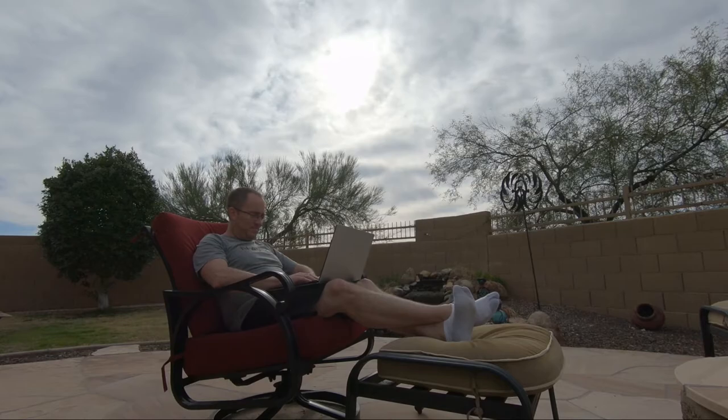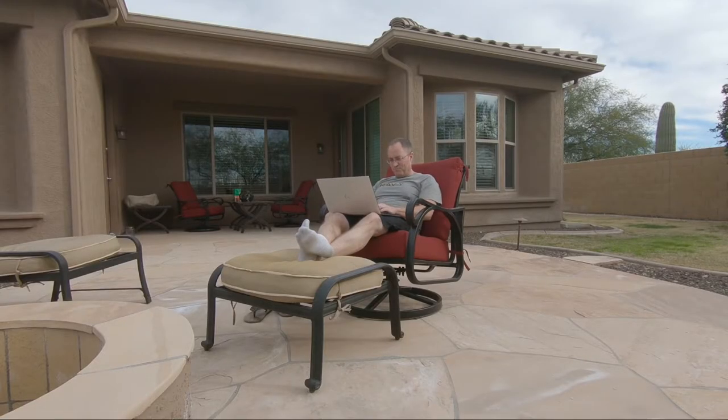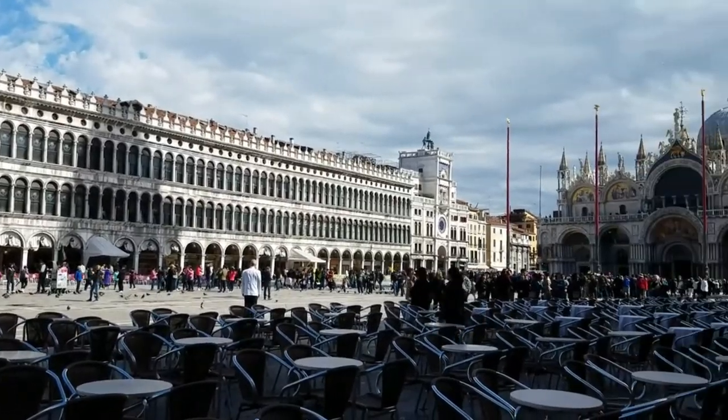Hey everybody, welcome to my home here in Arizona where I'm taking a little bit of downtime at the start of the year. The month of December is over, so I'm going to share with all of you some of the images I've sold in the stock photography market. In a few weeks I'm going to film another episode where I share how much I actually made selling stock images in 2019. If you like to travel and want your photography to help pay for that travel, make sure you hit that subscribe button, ring that notification bell, and give this video a thumbs up.